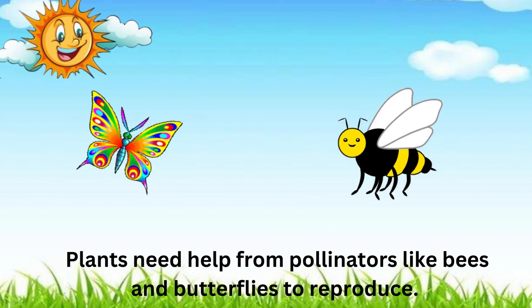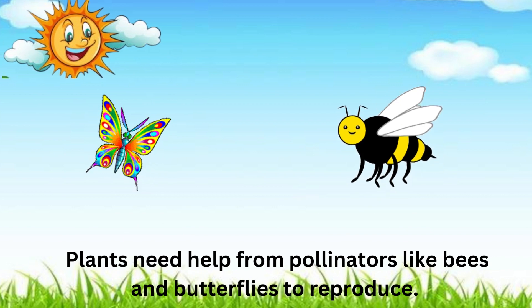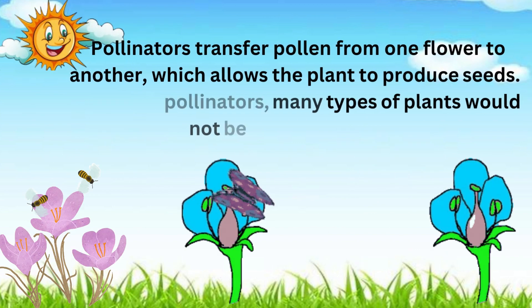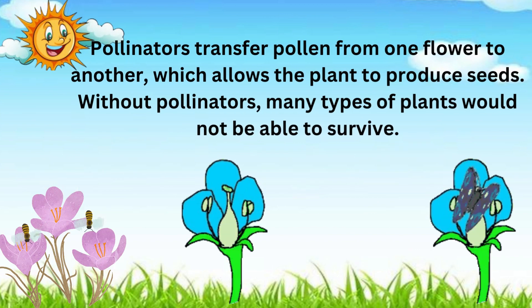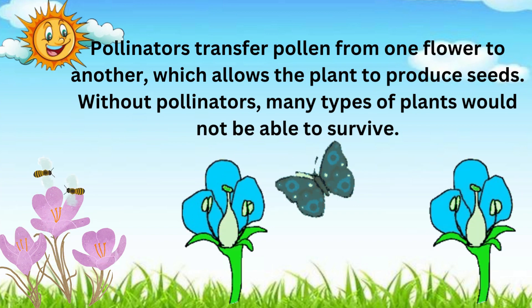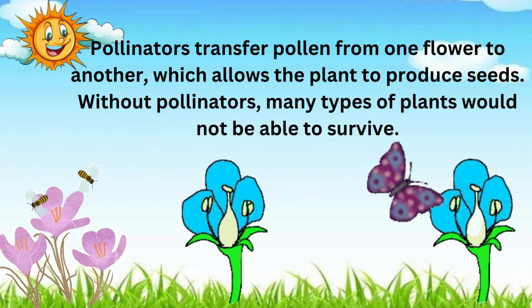Plants need help from pollinators like bees and butterflies to reproduce. Pollinators transfer pollen from one flower to another, which allows the plant to produce seeds. Without pollinators, many types of plants would not be able to survive.